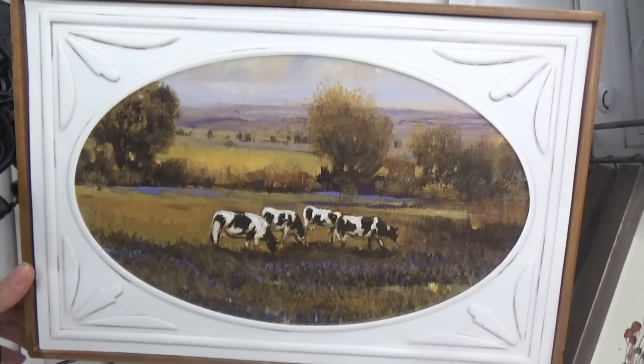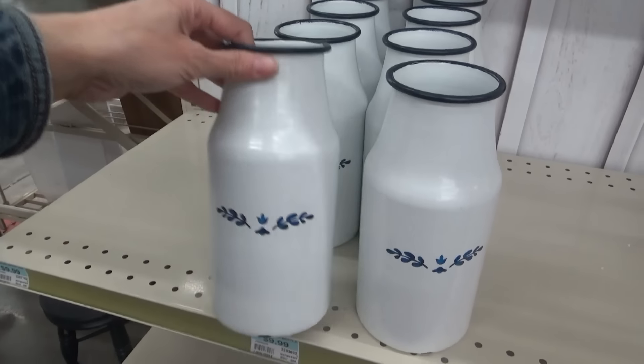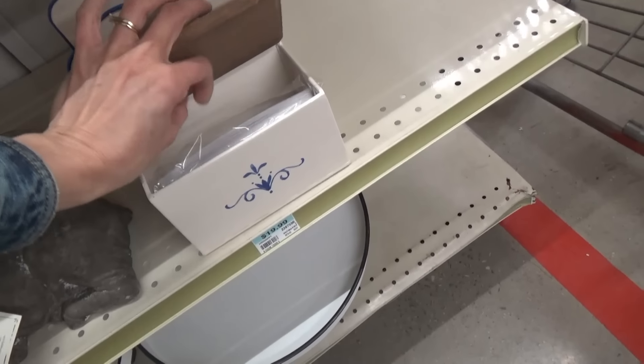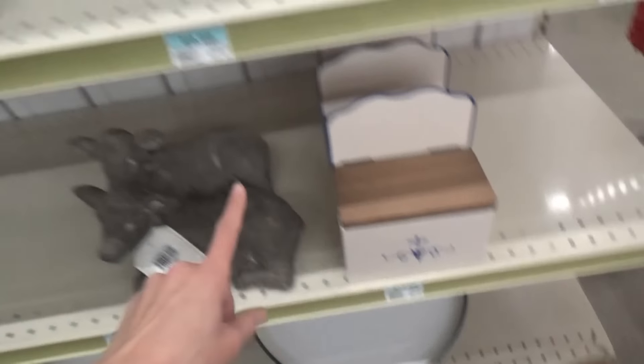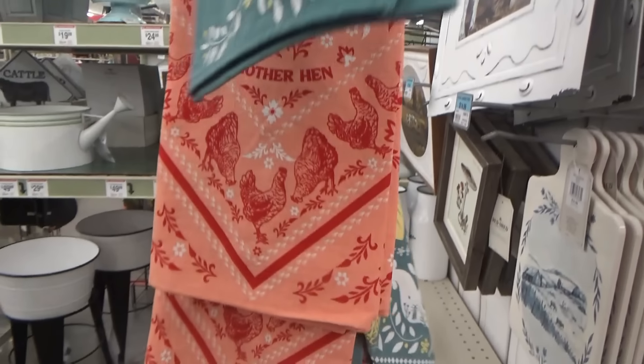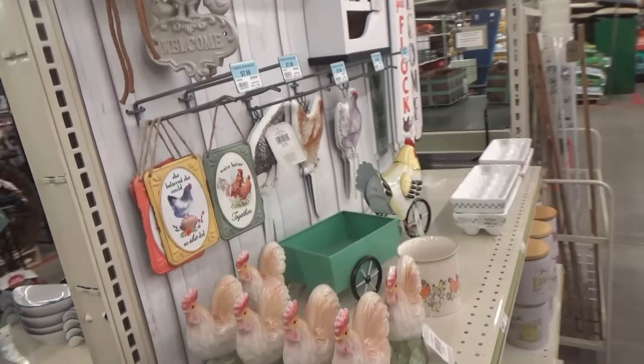That's a pretty cow picture. Oh, they have a bell - iron cow bell. This is pretty, it looks like an old milk jug recipe box. It comes with recipe cards too, and it matches that. These towels kind of look like bandana style - kitchen towels. I have a bandana. Yeah you do have one.